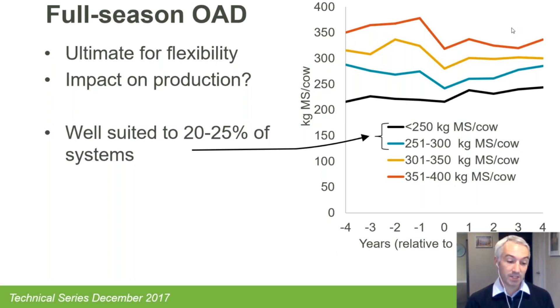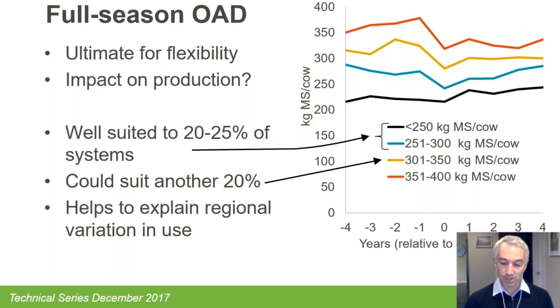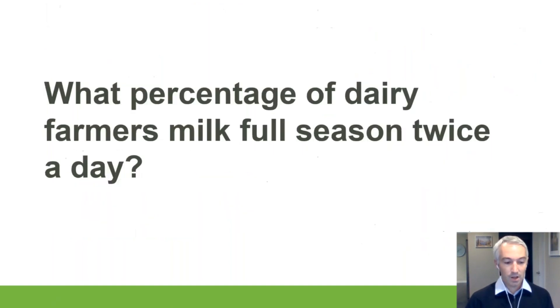As we move further up the production categories, that drop gets greater and doesn't necessarily recover. Grouping the black and blue lines together, around 20–25% of the national herd sits in that category where there are relatively small opportunity costs to going full-season once-a-day. For the next yellow group it's more of a grey area, and for higher-producing herds — the orange line — once-a-day is probably going to be more difficult to justify.